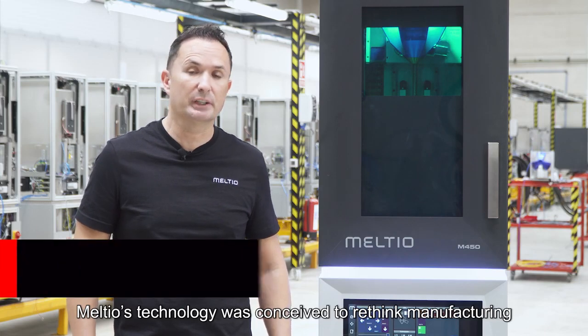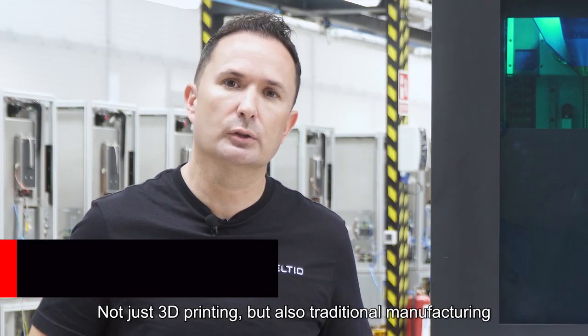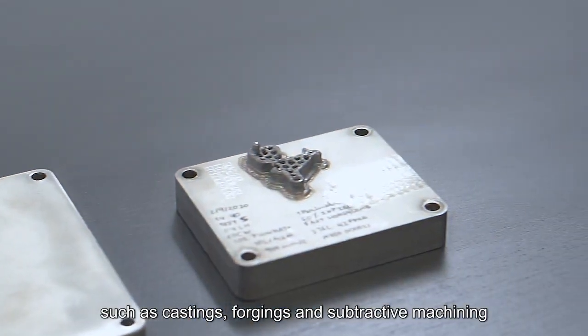Melchior's technology was conceived to rethink manufacturing — not just 3D printing, but also traditional manufacturing, such as castings, forging and subtractive machining.